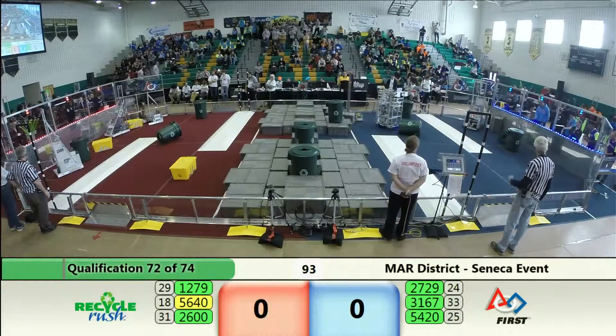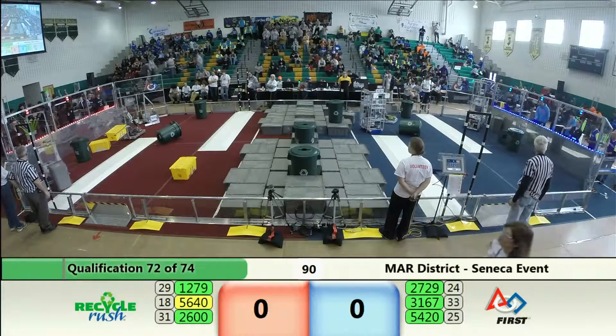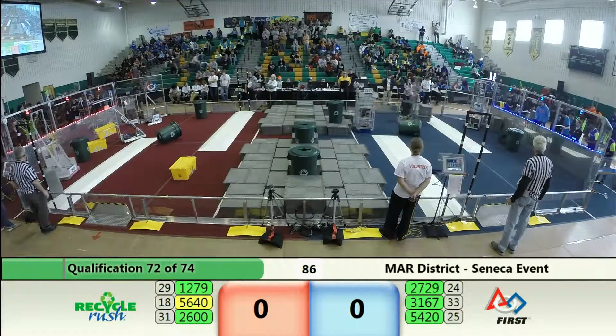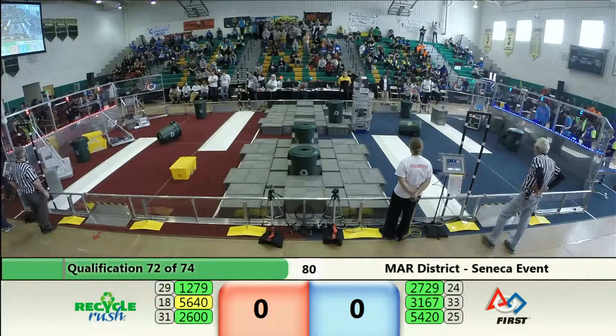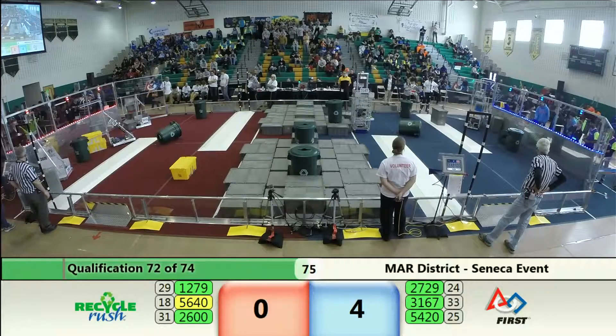Now we've got our groove going — great maneuvering by our drivers! And on the blue side of the field, beautifully done Velocity! The Tectonic Crusaders getting it going.